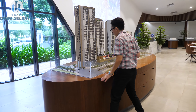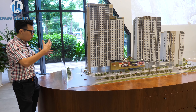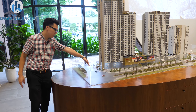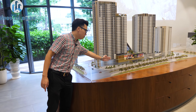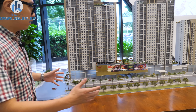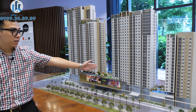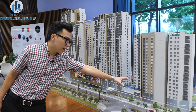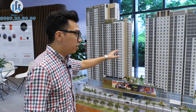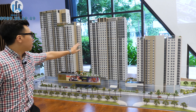Hiện tôi đang đứng tại sa bàn của dự án Cosmo Tây Hồ. Qua sa bàn này, chúng ta có thể hình dung rõ ràng vị trí của dự án. Một mặt là đường Xuân La, mặt phía bên này là đường quy hoạch nội bộ với mặt cắt đường lên đến 30 mét. Tổng thể dự án Cosmo Tây Hồ có 3 tòa tháp: tòa ngoài cùng tên là Metro, tòa ở giữa tên là Centro, và tòa cuối cùng tên là Novo, với chiều cao tương ứng là 21, 29 và 35 tầng.